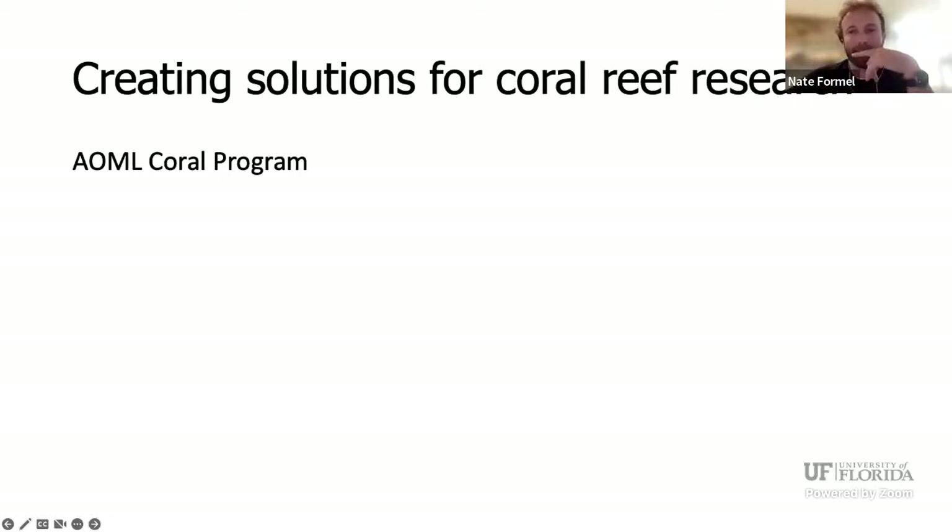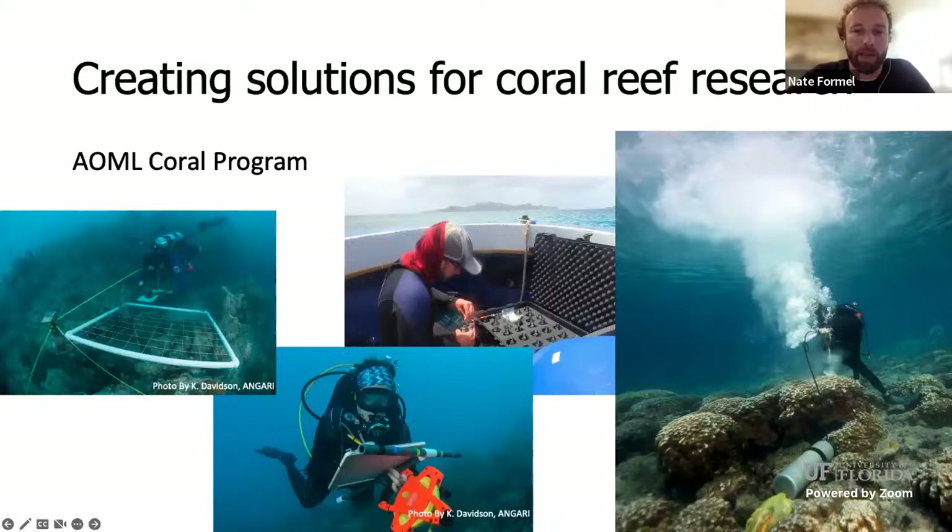Getting back to the coral — the coral program at AOML studies coral reefs and how they're being affected by ocean acidification. We use visual surveys, but we also take water samples and samples of coral skeletons to look at how things have changed over time. That picture with all the bubbles is a coral core being taken from the reef to look at coral over hundreds of years and how it's calcified and grown. The data we gather helps determine what's behind changes in reef growth or erosion so we can help policymakers and resource managers make more informed decisions.